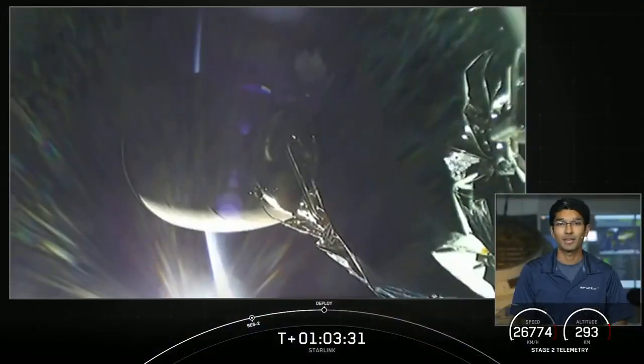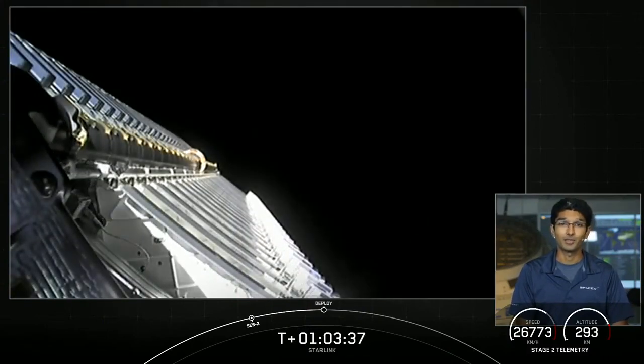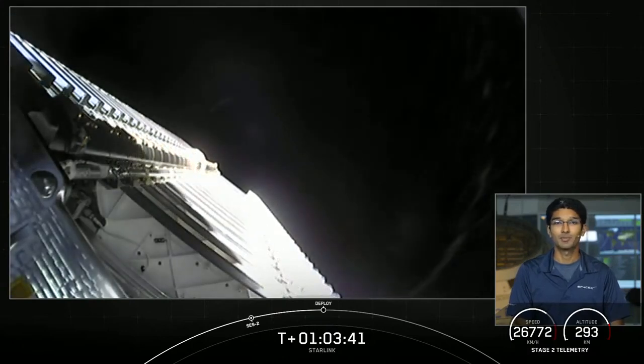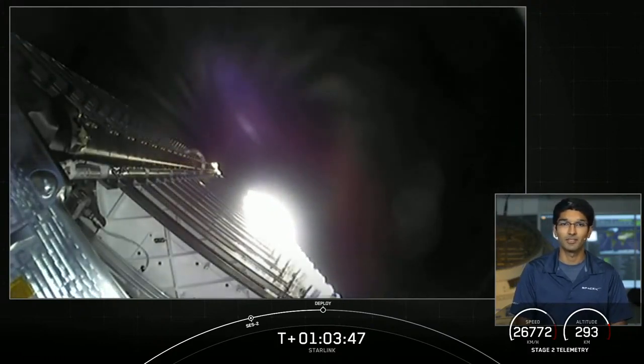Welcome back to our live webcast for our Starlink mission and we're close to the end of today's mission. We had an on-time liftoff at 3:01 p.m. Eastern Time, successfully recovered our first stage booster, and our second stage, which you can see on your screen now, had two successful ignitions and shutdowns of its Merlin vacuum engine.